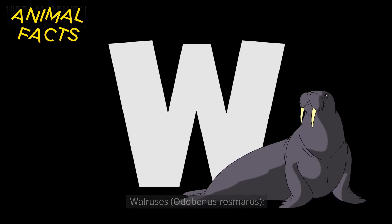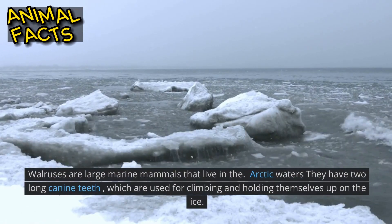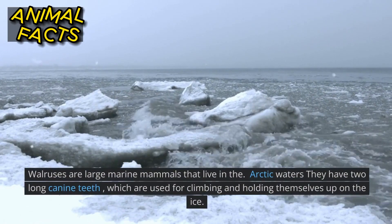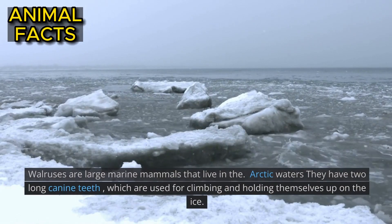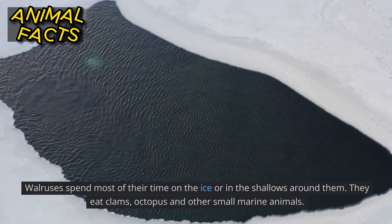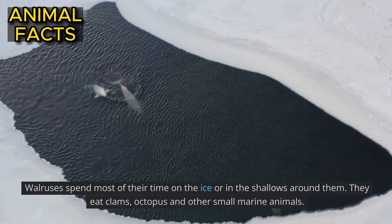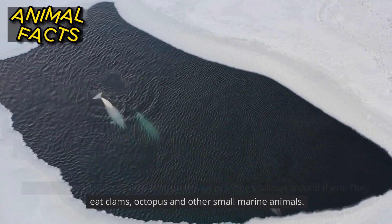Walruses, Odobenus rosmarus. Walruses are large marine mammals that live in the Arctic waters. They have two long canine teeth, which are used for climbing and holding themselves up on the ice. Walruses spend most of their time on the ice or in the shallows around them. They eat clams, octopus and other small marine animals.